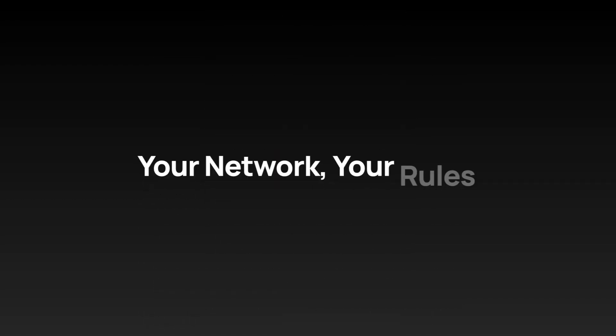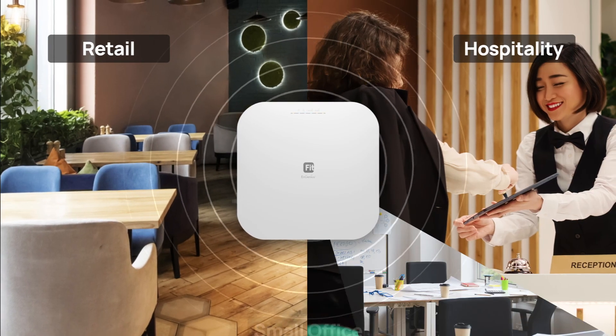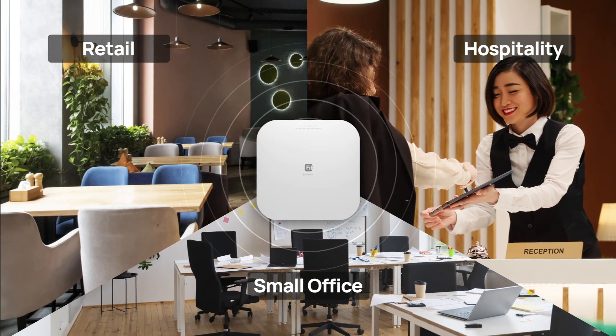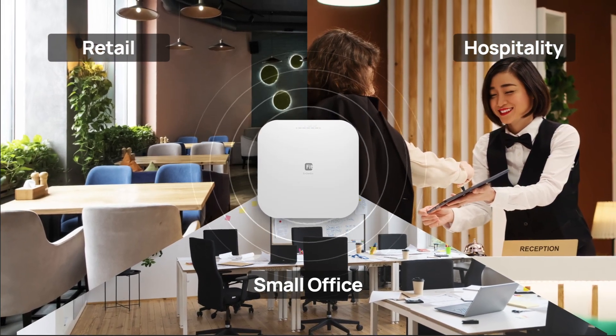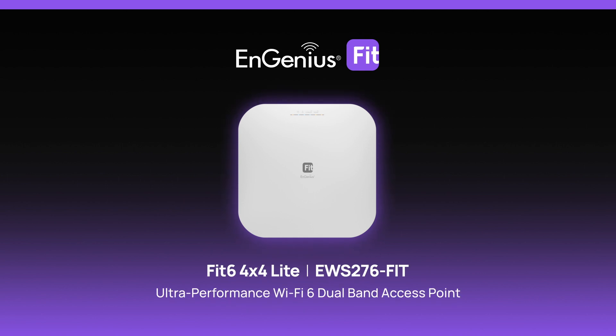Take control of network monitoring with cloud or on-premises management, tailored to your preferences. The Ingenious Fit access point is ideal for retail, hospitality, and small offices, meeting all your networking needs. Upgrade to the EWS276 Fit for seamless connectivity.